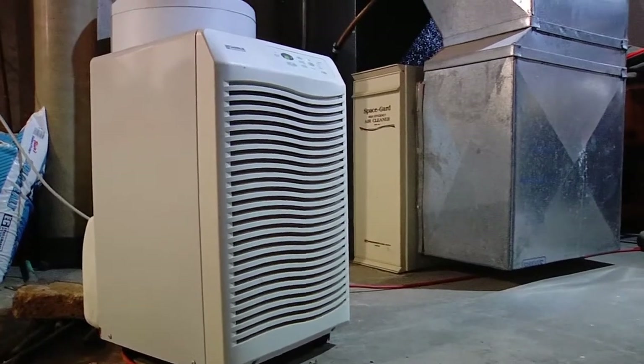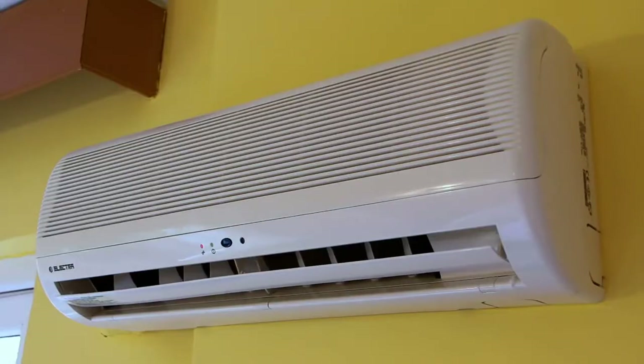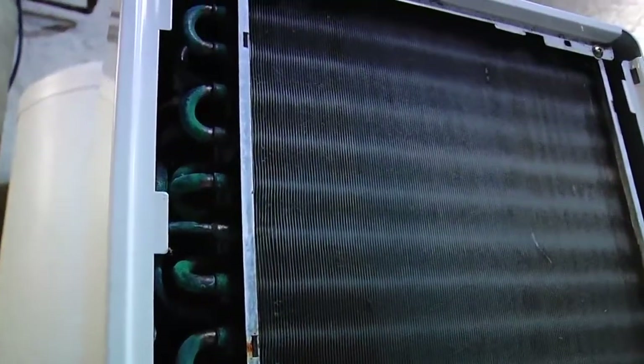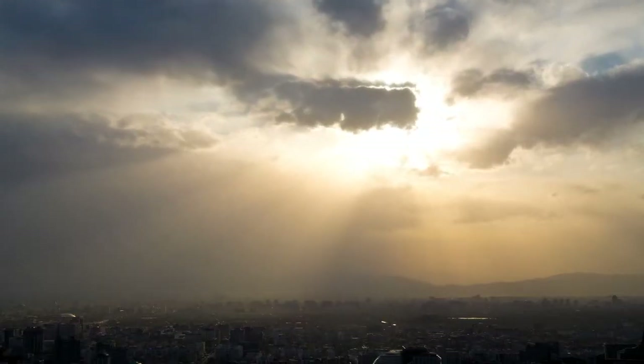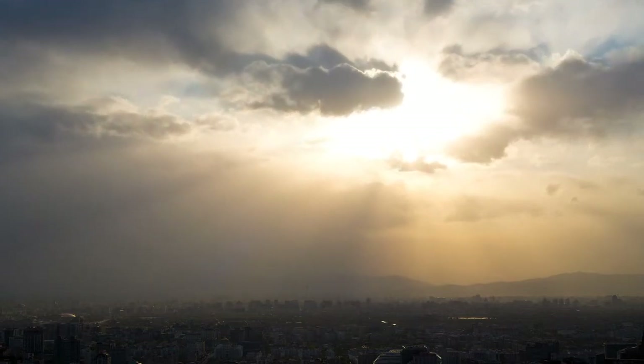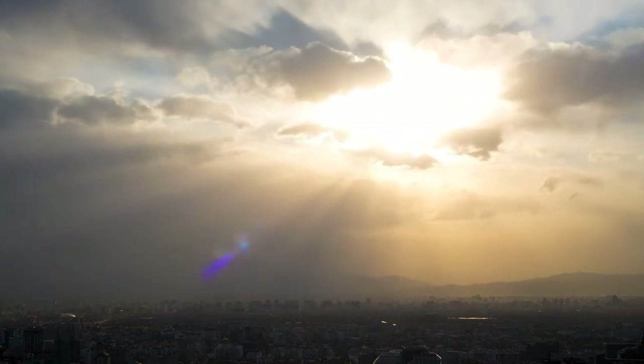Most appliances like dehumidifiers and air conditioners can contain the refrigerant Freon, so they need specialty recycling to remove and recycle those gases along with the metals from those appliances. Freon can damage the ozone layer in our atmosphere that protects us from UV radiation.